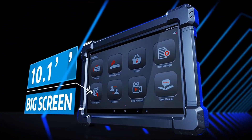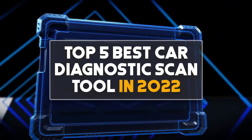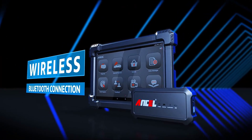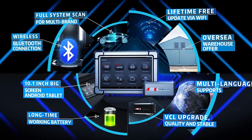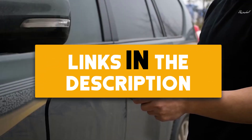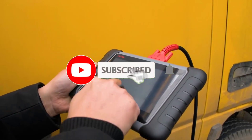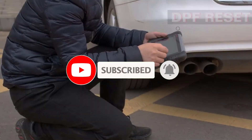Hey guys, in this video we are going to be checking out the top 5 best car diagnostic scan tools in 2022. I made this list based on my personal opinion and research, based on quality, features, durability, price, and more. If you want more information and updated prices on the products mentioned, be sure to check the links in the description below. Also make sure you subscribe to my channel and click the bell icon to see the latest technology reviews. So let's get started.